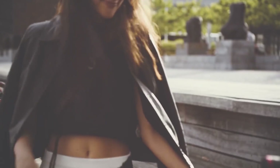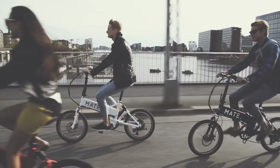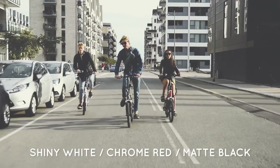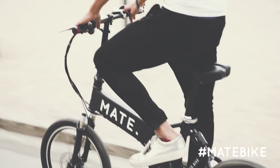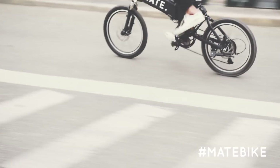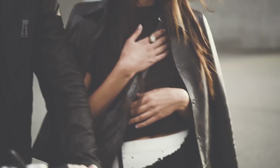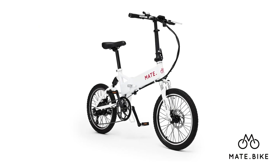Mate Bike. The creators of this bicycle did their best to develop the vehicle as functional as possible. Mate stands out for being very compact and mobile — you can fold it to keep it at home or carry it in the car. The Mate Bike has a motor located on the rear wheel. The maximum speed is 21 miles per hour, it can work up to 50 miles on a single recharge, and gets fully charged in two hours. The bicycle is also equipped with a liquid crystal display showing the main parameters. You can buy it for $850.